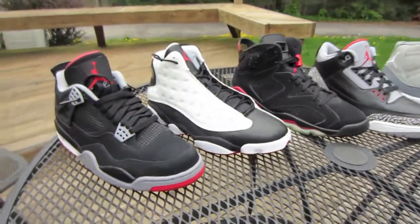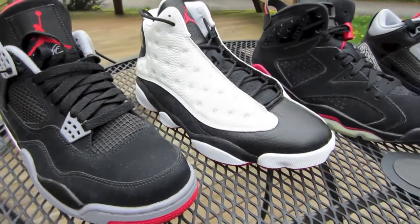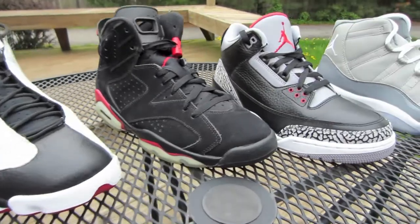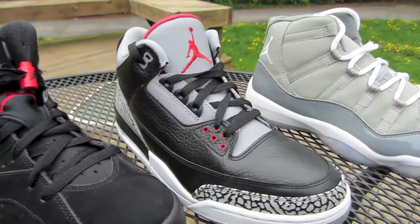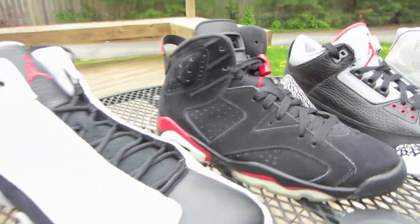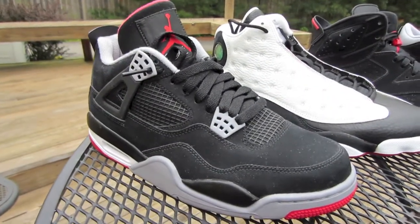Nothing special — just wanted to redo a couple videos from the past where quality wasn't good. Figured I'd bring you guys top five Jordans, and I will do top five LeBrons here soon. I appreciate you guys checking it out — make sure to subscribe on YouTube, leave a comment, like, and check out some other videos. That's all for today, I'll talk to you guys later.